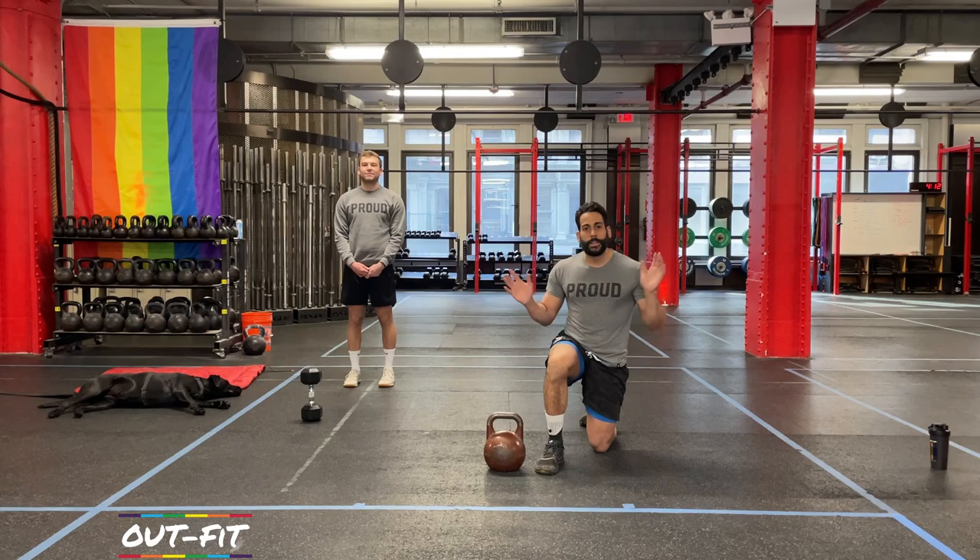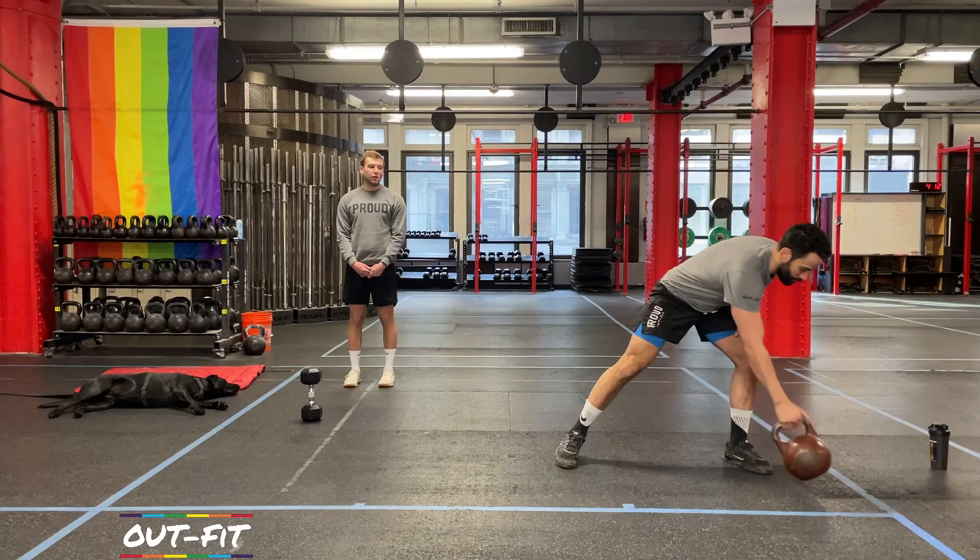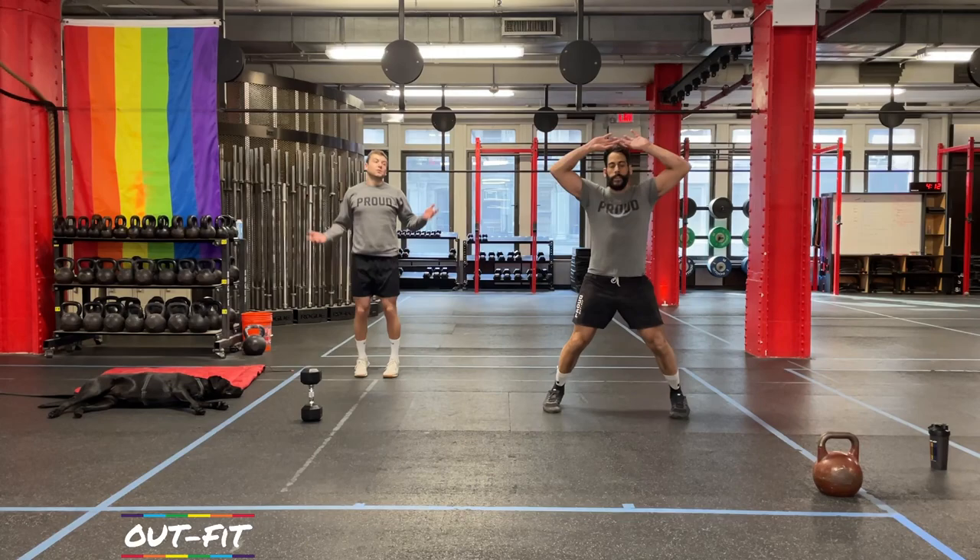Okay, enough talking. It's time to work out. Coach Kool is going to get us going on a warm-up. Let's start with 50 jumping jacks — feet out, feet in, hands overhead, out to 50.